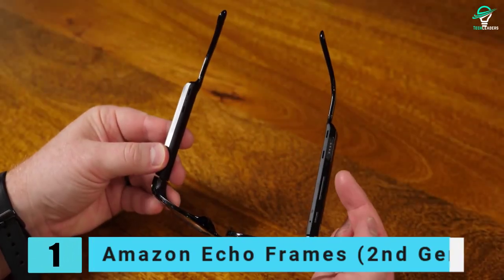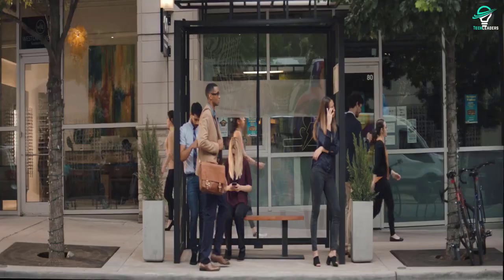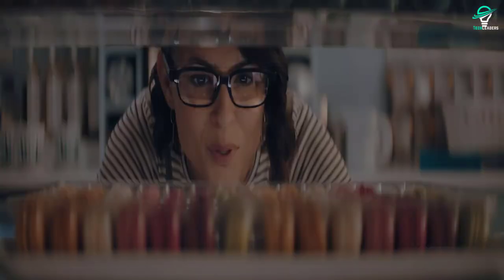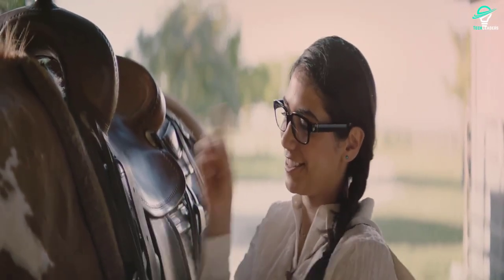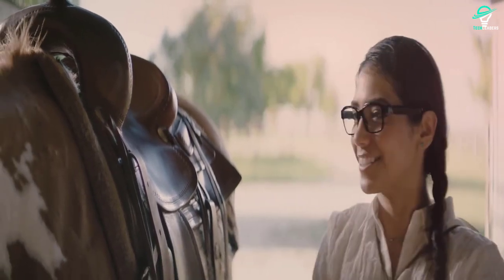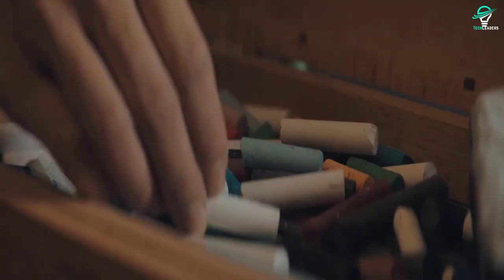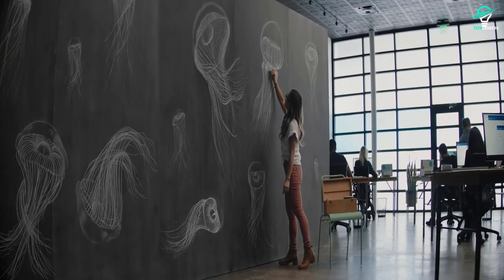Number 1: Amazon Echo Frames, 2nd Gen. If you're looking for a pair of smart glasses that come with support for Alexa, look no further than the Amazon Echo Frames. With these glasses, you can listen to your favorite tunes and get phone notifications right into your ear. The glasses have tiny speakers built into them as part of their open-ear audio design, meaning that you'll be able to hear audio from the glasses but those around you won't. With the addition of the VIP filter feature, you can now choose to only receive notifications from a specific list of people. This is perfect for those who want to use the glasses in a more professional setting.